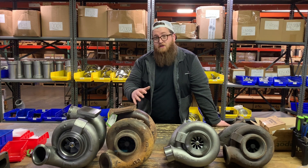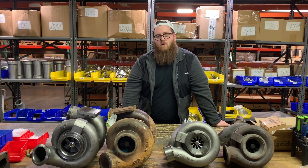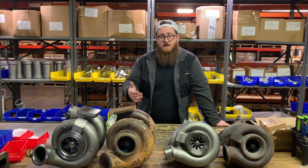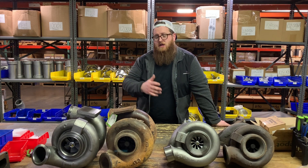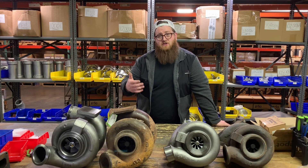A lot of guys think they want those ball bearing chargers on their older truck. And while it can be done, there are changes that have to be made. Let's walk through the differences on what exactly is different between these chargers, and if it's something you really want to do, at least you'll have the information to go ahead and do that.